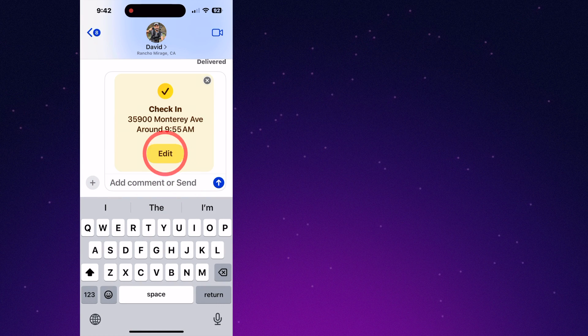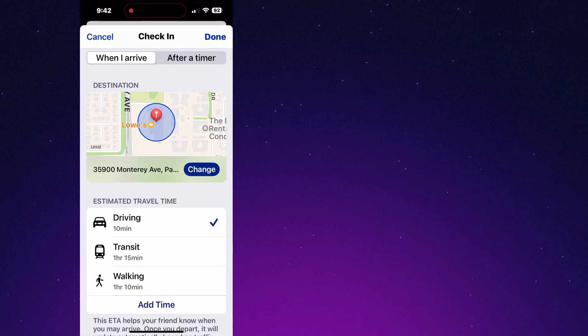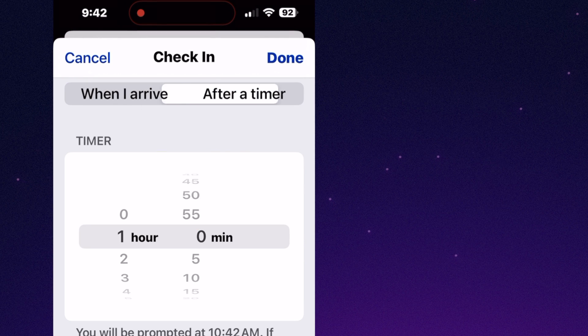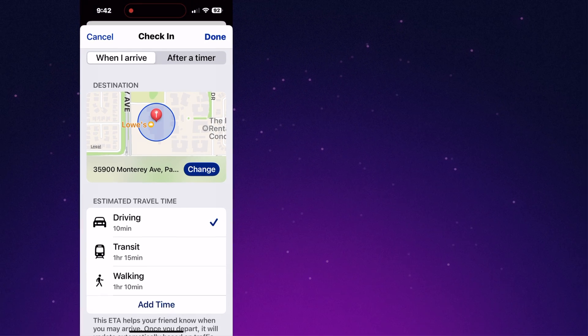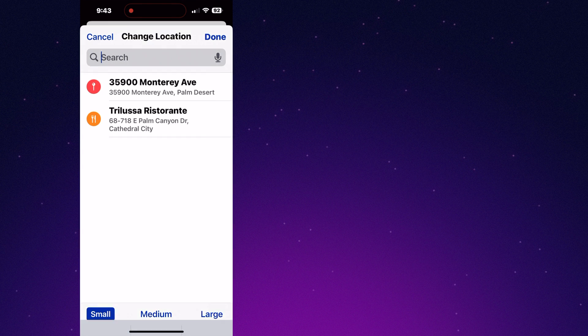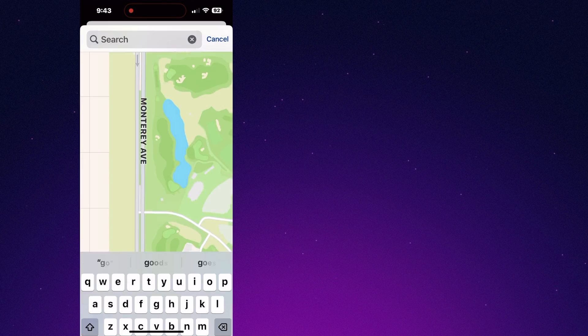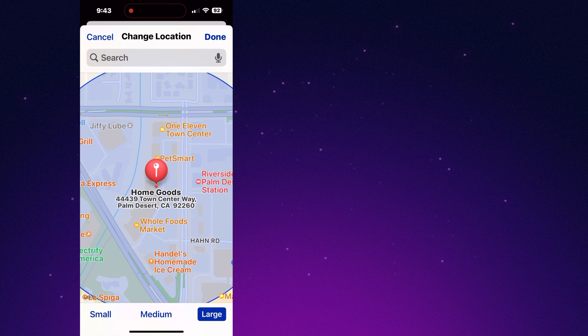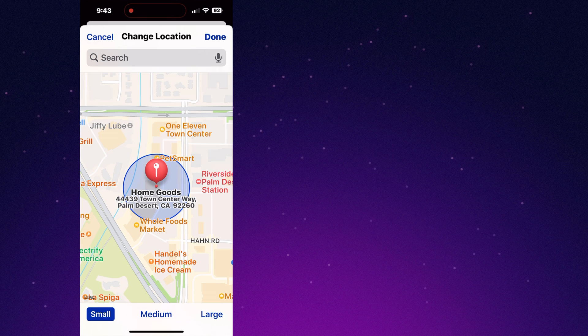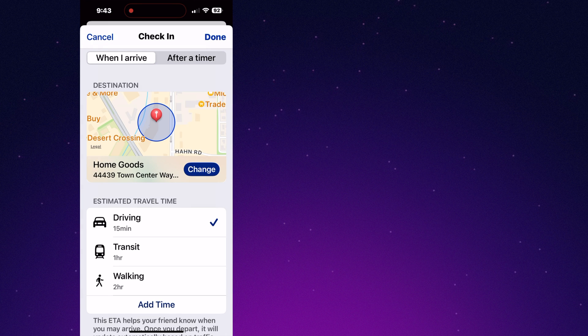Now let's customize this by tapping Edit. Here at the top, you can choose between sending a time-based or location-based check-in. If the event is in your calendar, it'll probably figure out where you're going, but of course you can always adjust it if necessary. Here at the bottom, we can adjust the geofencing size to determine when check-in ends. You can choose between driving, public transit, or walking.